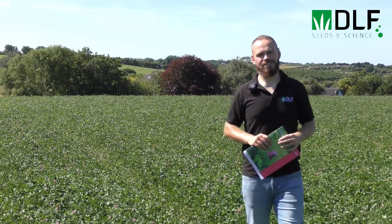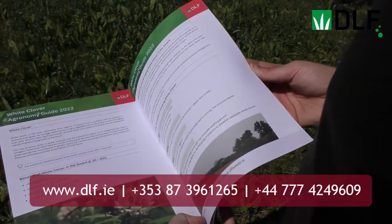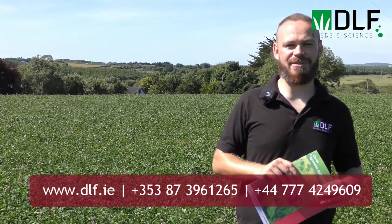There's lots of information on growing and managing red clover on our website. You can also download the DLF red clover agronomy guide, and if you wish you can also call any member of the team for more help.